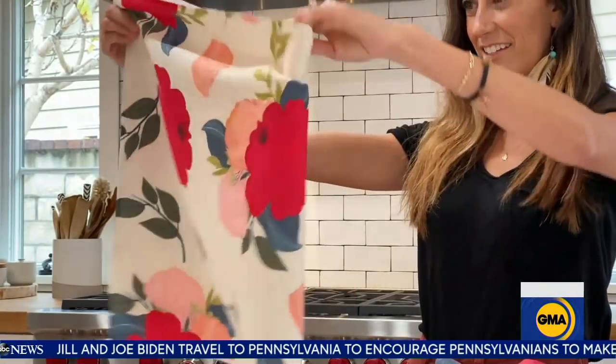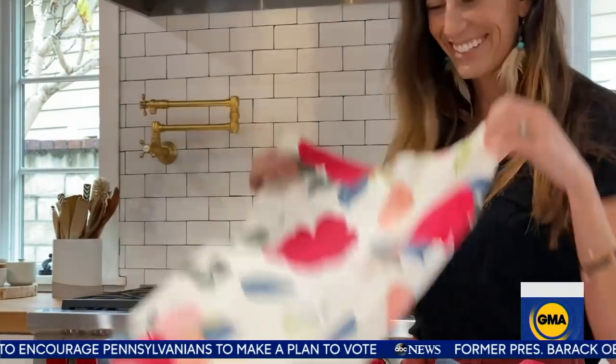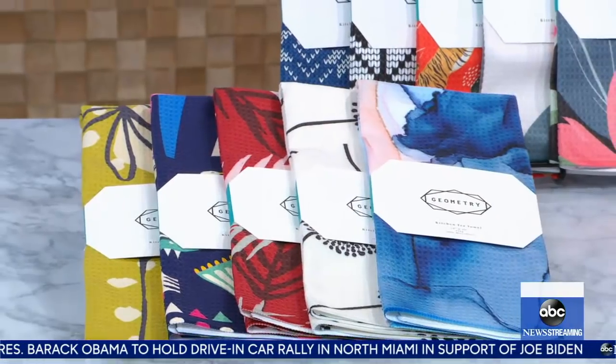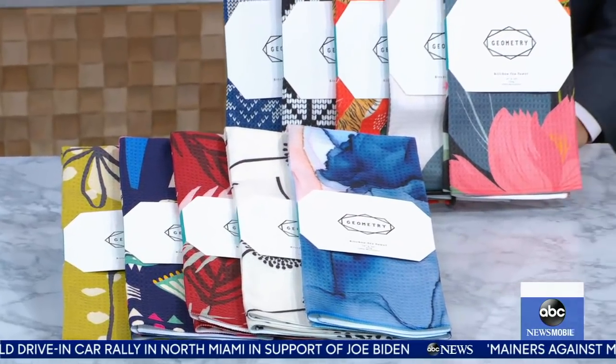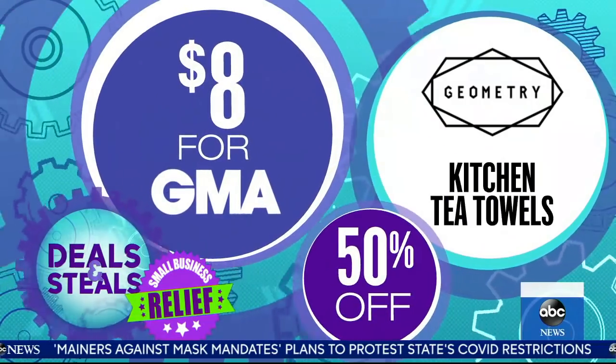Staying in the kitchen category — Geometry. These are really great tea towels. What I love is the bright, bold, beautiful patterns. They're also a super soft weave pattern, so they're highly absorbent, which you don't notice until you actually use them. They look beautiful in the kitchen — an instant upgrade. 50% off, $8.